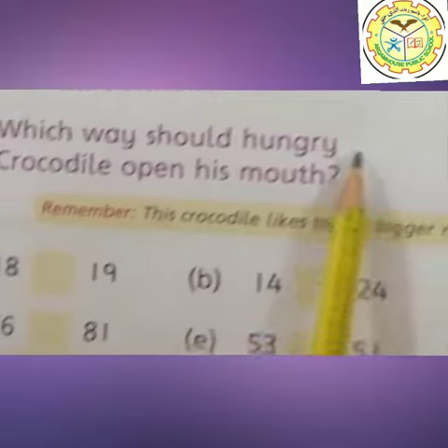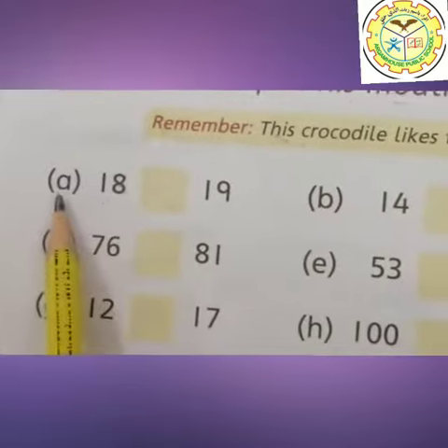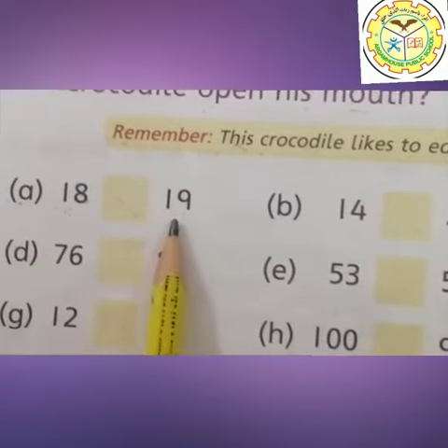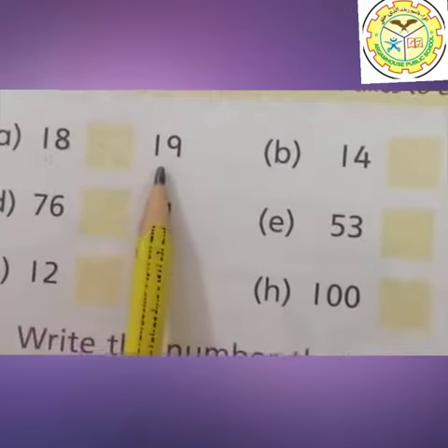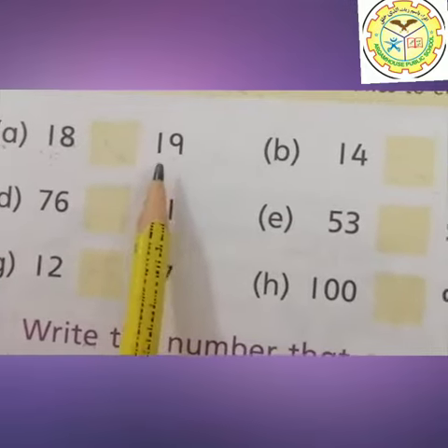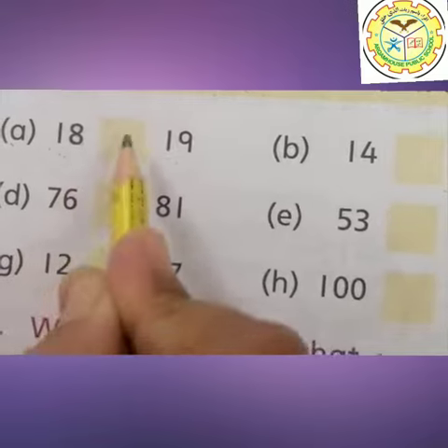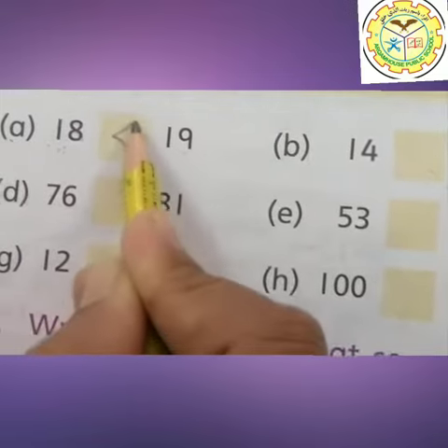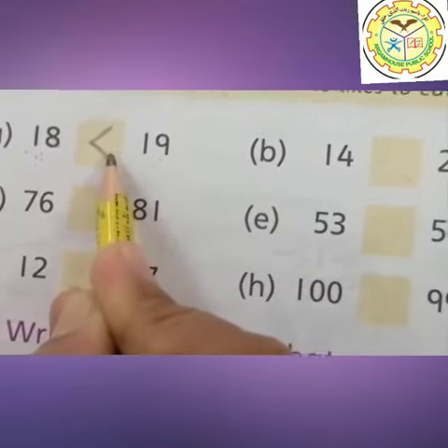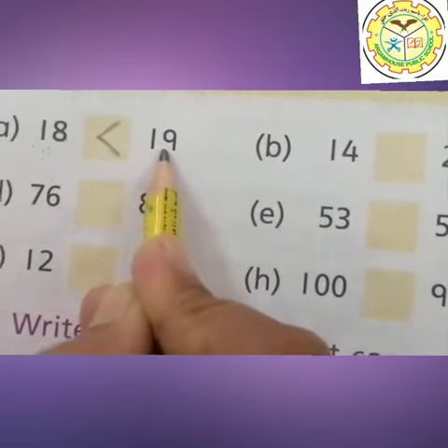Where is the bigger number? Come here students. This is our Part A. This is the number 18 and this is the number 19. 19 is the bigger number, and now the crocodile opens his mouth to eat the bigger number. So the bigger number is 19, and our symbol is like this — this is the crocodile mouth and he likes to eat the bigger number.